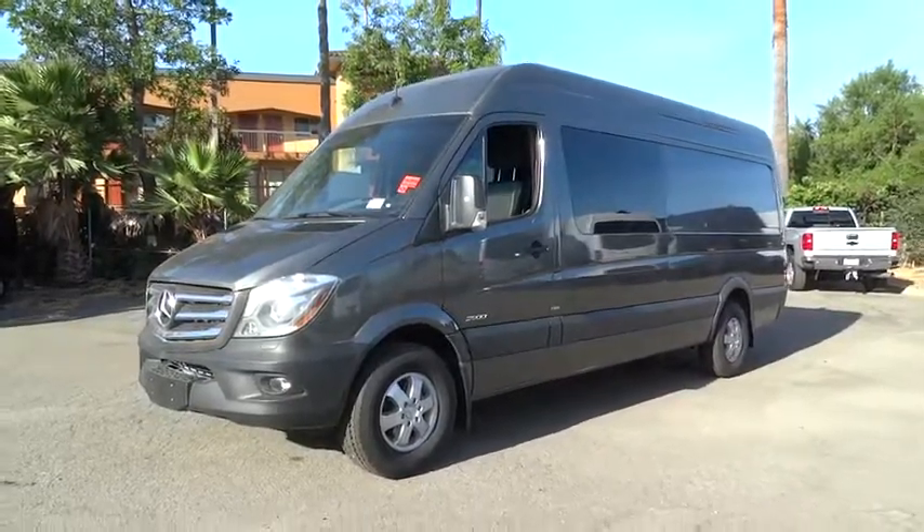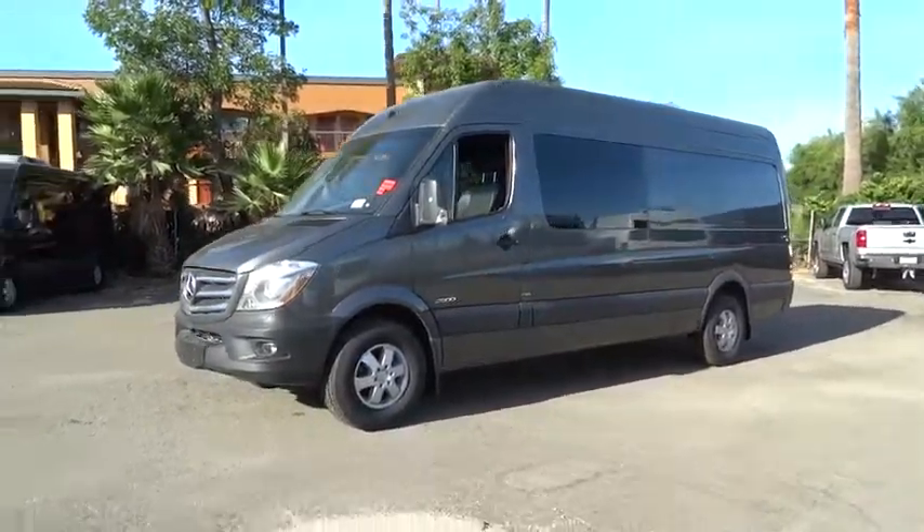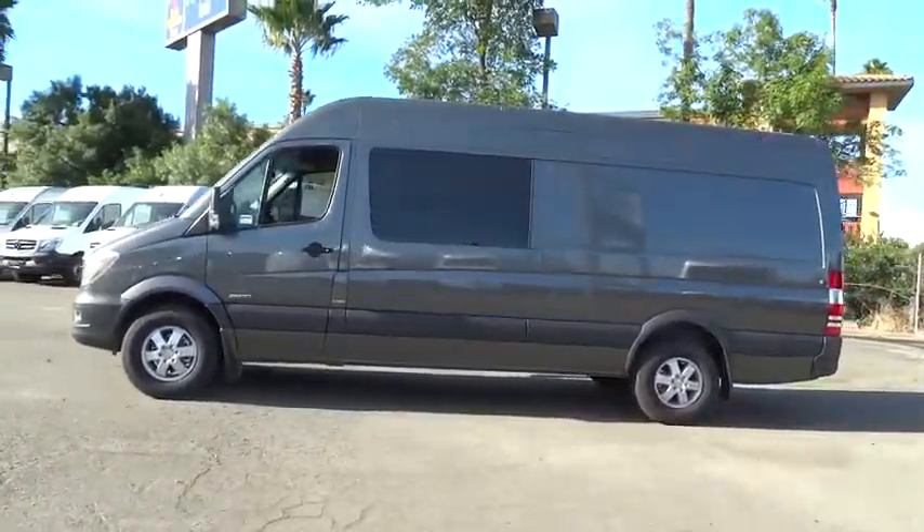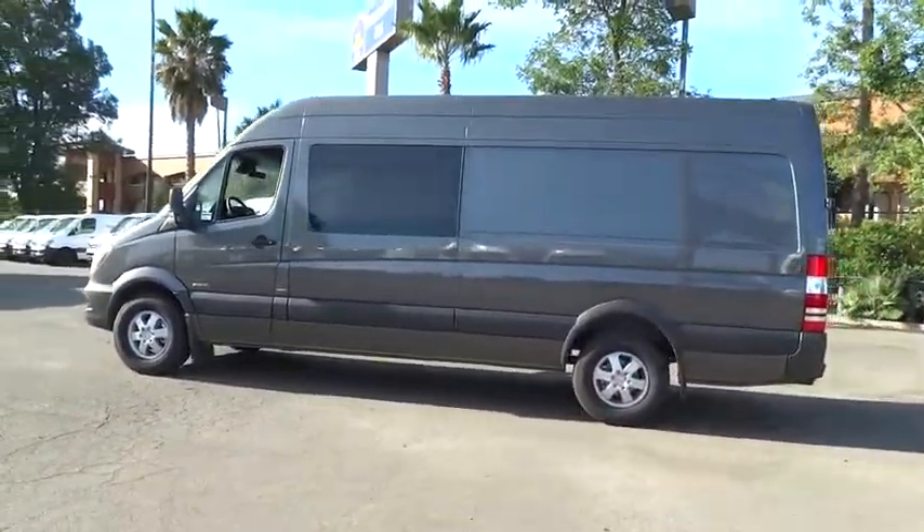The 2016 Mercedes Sprinter. For those with a job to do, look no further. The Mercedes Sprinter is for you. Here are some of this vehicle's great options.